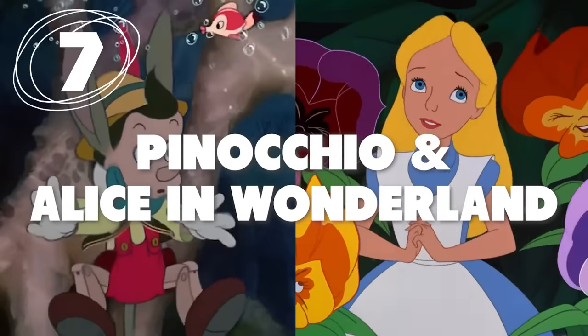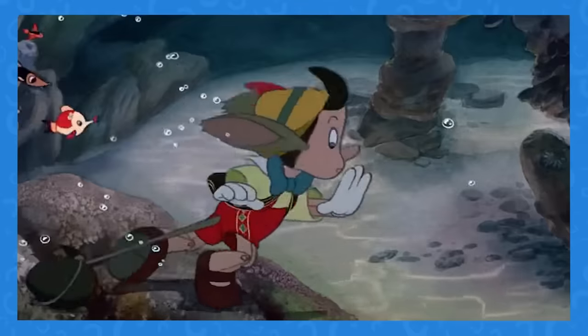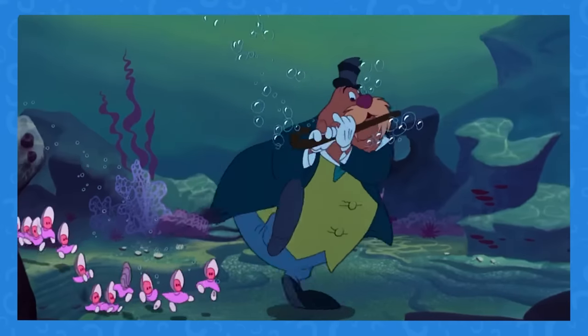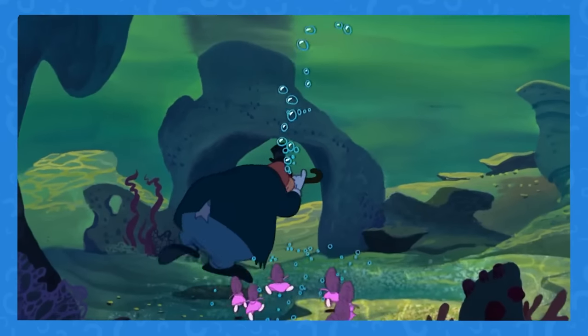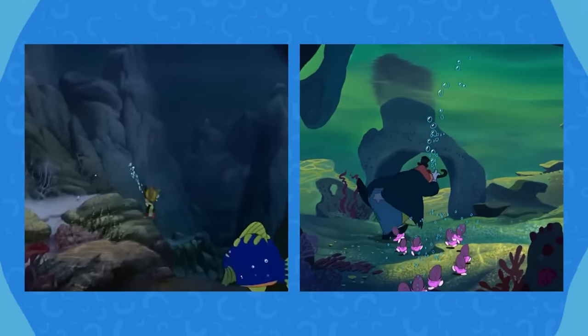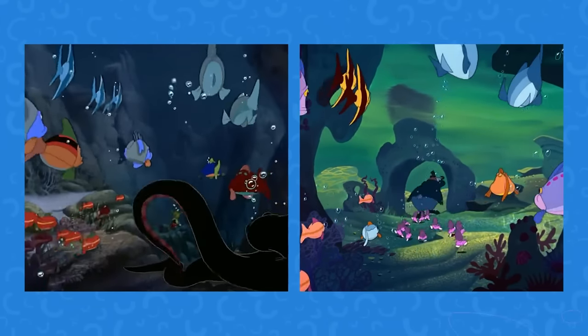Number 7: The Fish Just Keeps Swimming. These two underwater scenes in the original Pinocchio and Alice in Wonderland couldn't be more different context-wise. But if we divert our attention to the fish in these scenes, you'll notice that almost all the animation has been replicated apart from their differing backdrops.